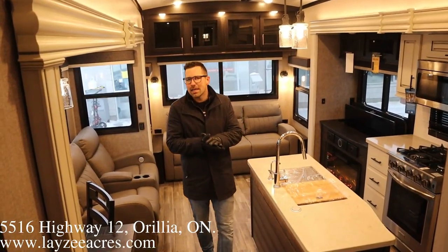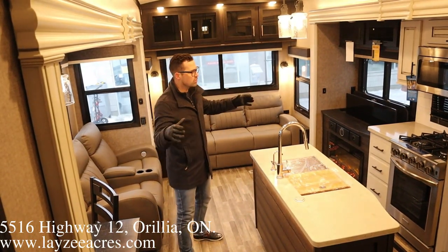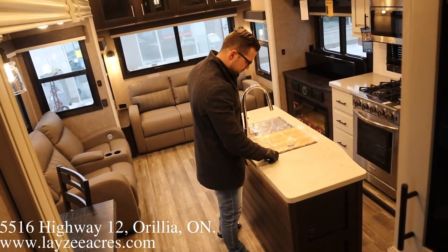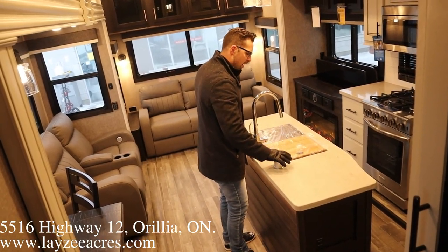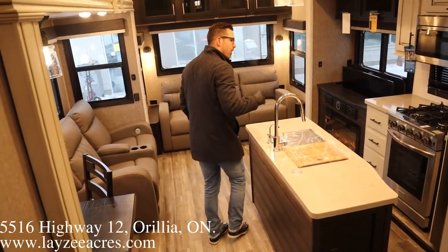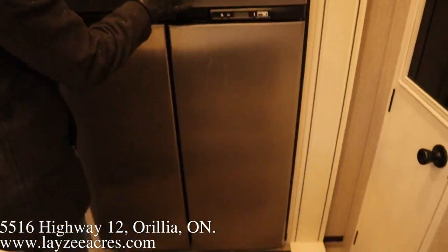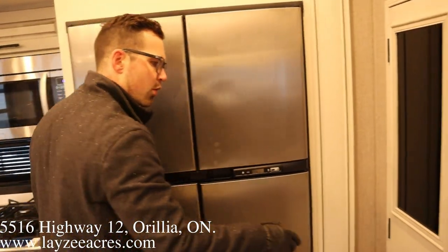Hey guys, we're inside that North Point 310 RLTS. You're up a couple steps there in the hallway, looking towards the opposing slide — rear living style floor plan. We got a nice island here with solid surface countertops, a pop-up style receptacle, undermount stainless steel split-style sink, and a pull-out faucet. Coming around this side, we have an 18 cubic foot gas electric fridge, which is an option. You can do a residential if you want, but we do the gas-electric reaction going on.